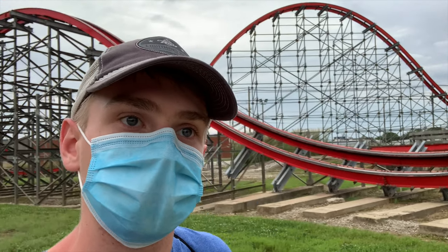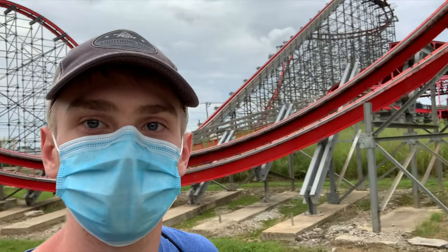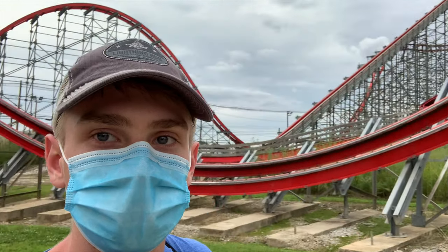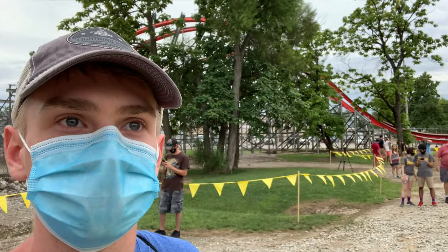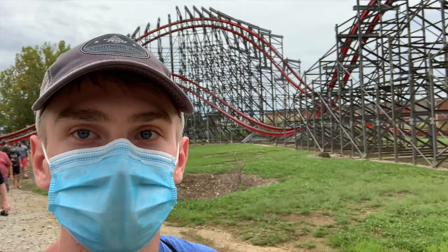So we are here — we are actually backstage, this is a restricted area — we are right in the middle of this coaster, and it is awesome. Big fan of this ride, big fan of these views.